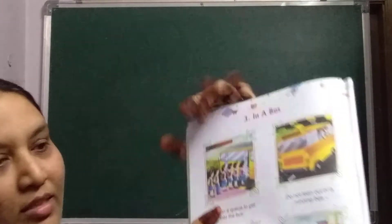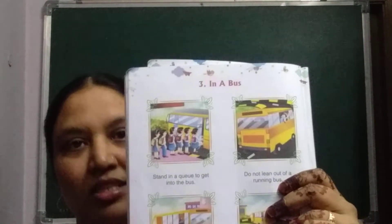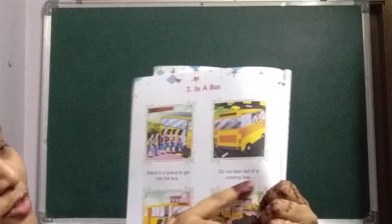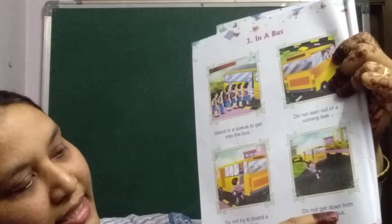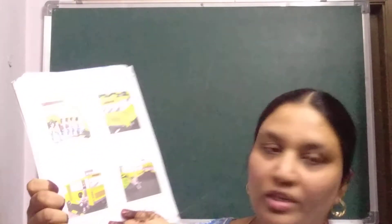Safety in a bus: stand in a queue to get into the bus. When getting in, you should not push others — go in a line. Do not lean out of a running bus. Do not try to board a running bus and do not get down from a running bus.